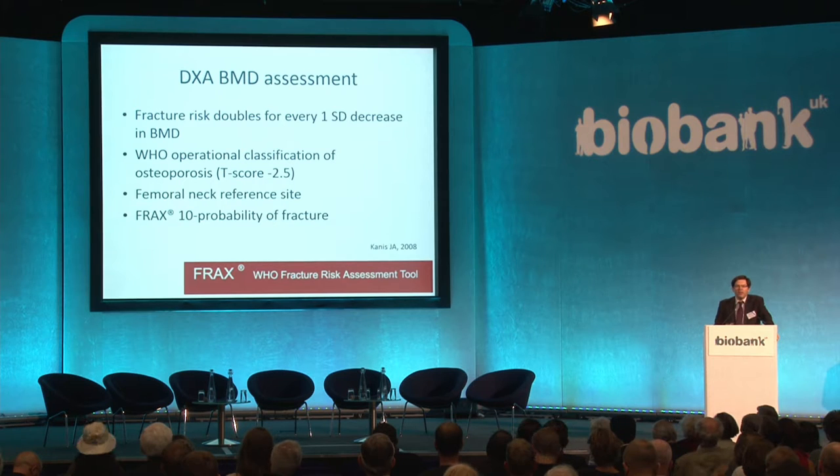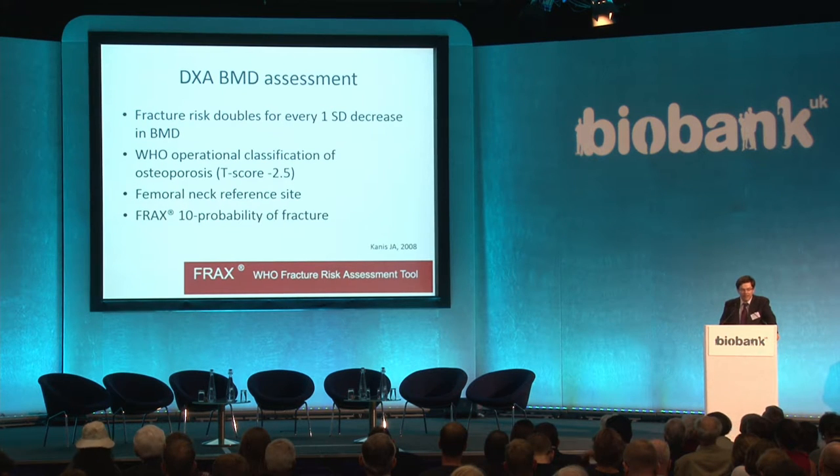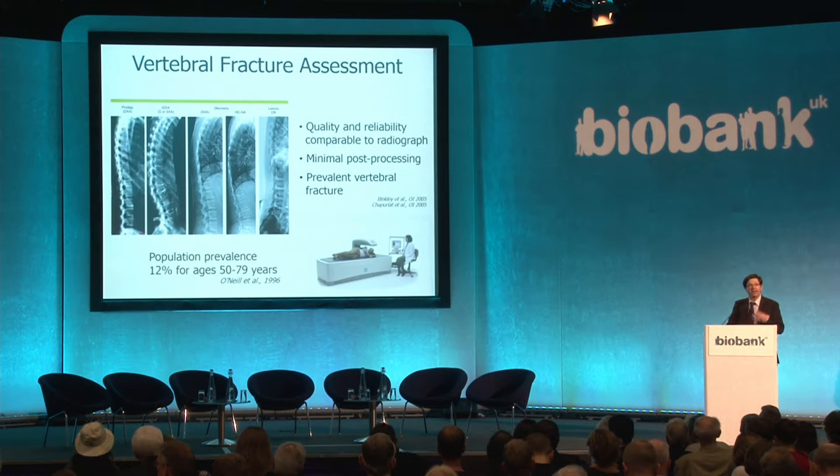As well as BMD, DXA gives us images. In terms of DXA's clinical value and its value in research as a predictor of future fracture, this is well established through many cohorts. Fracture risk doubles for every standard deviation decrease in BMD. The WHO in the mid-90s developed the operational classification of osteoporosis as an individual having a T-score of minus 2.5 or lower compared with a normal healthy adult, with the femoral neck as the reference site. We're now moving toward incorporating BMD as one of eight risk factors in the FRAX fracture risk assessment tool, which allows calculation of a 10-year probability of fracture.